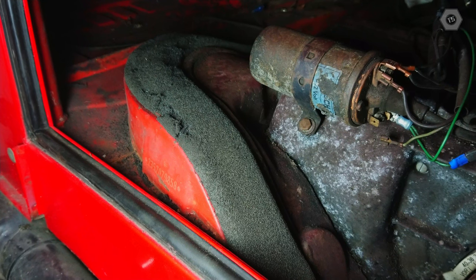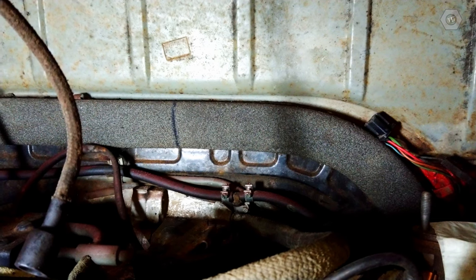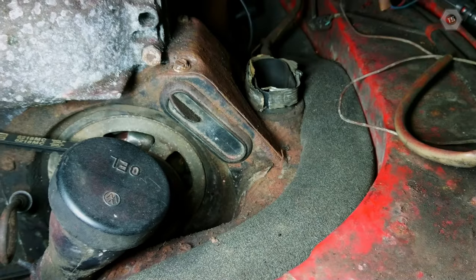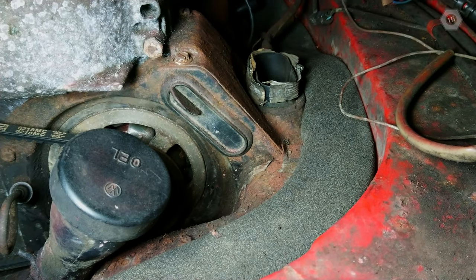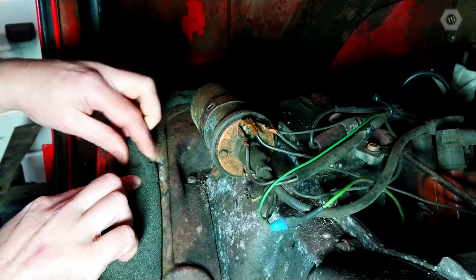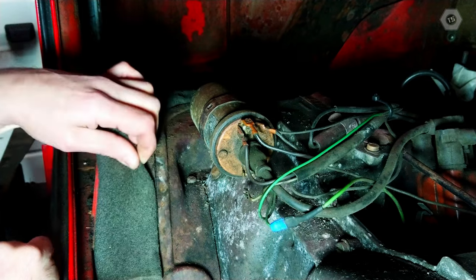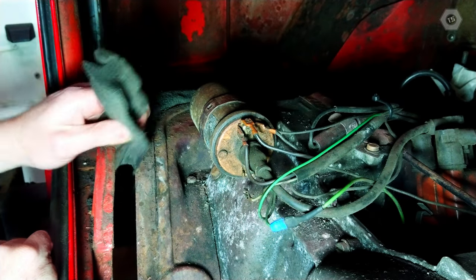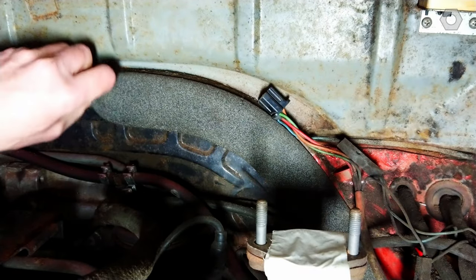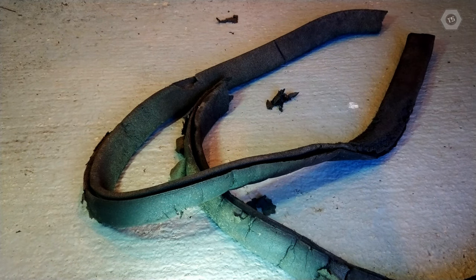The engine is sealed to the body of the vehicle by a soft foam joint. This seal is essential to prevent exhaust fumes from outside the vehicle entering the engine bay. If this were to happen, not only would the engine re-ingest these fumes, reducing efficiency, but the fumes could also enter the cabin, which we must not allow. In consideration of the importance of this, I will have to replace this item.